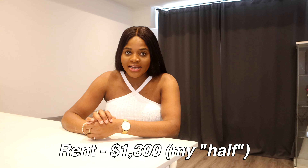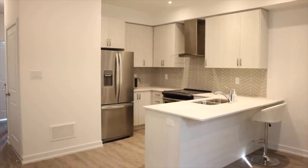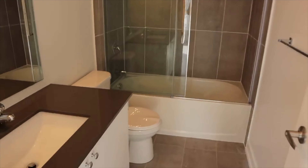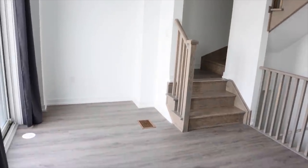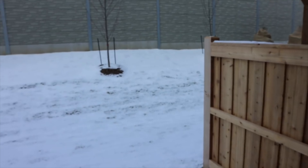For my rent, I pay $1,300 Canadian dollars every month, and that also includes tenant's insurance. I live in a townhouse in the GTA — it's a three-bedroom-plus-one, so technically a four-bedroom townhouse. I have my bedroom, my office space, two living rooms — one on the first floor and one on the second floor — and I have a yard. I share this space with my brother.